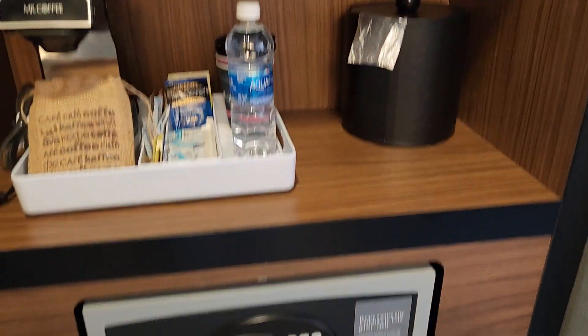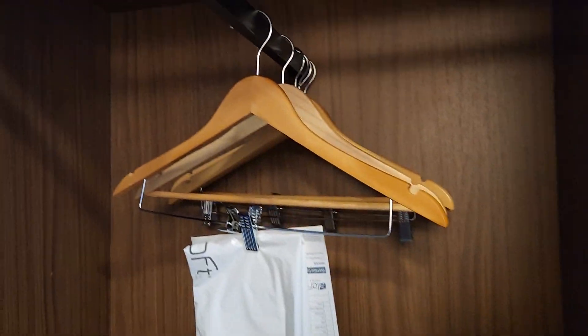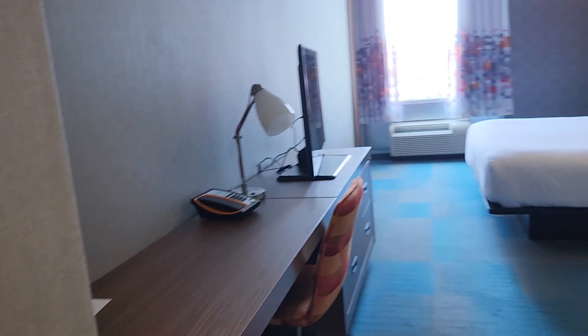There is a locker, which is good — quite a lot of space to put your things. However, the closet is not to my liking. It's typical Aloft style, really compact, but it's actually pretty okay for short stays.